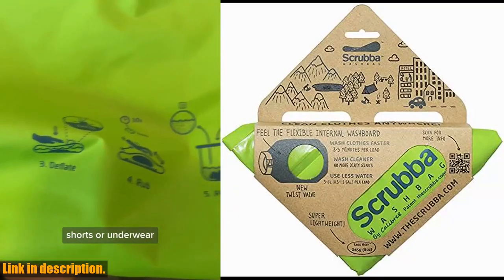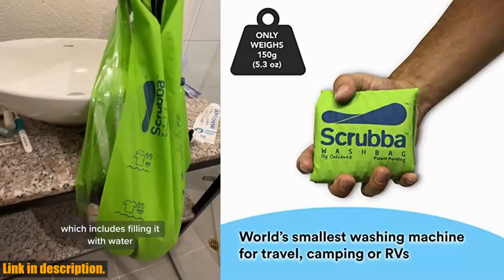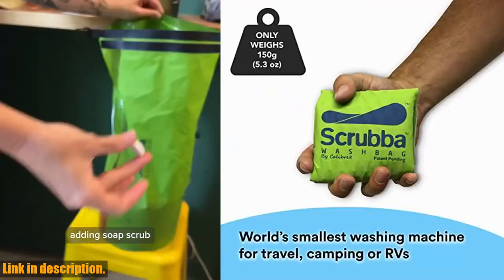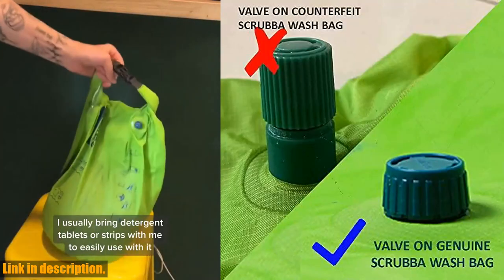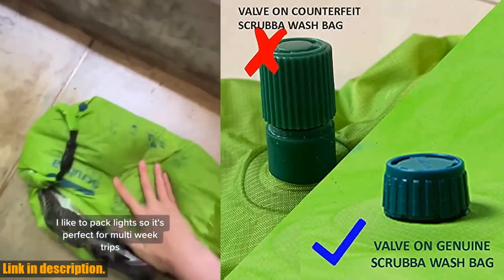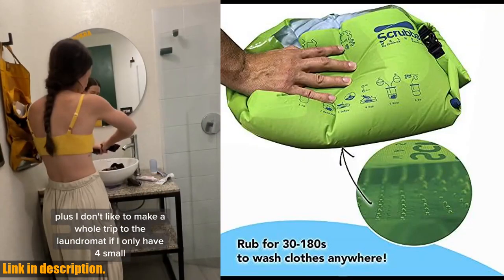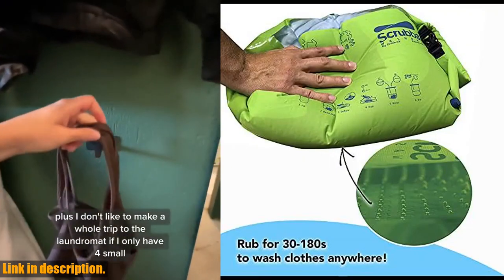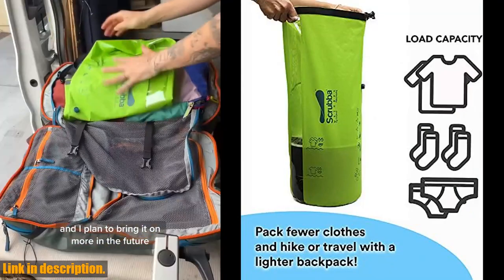Plus, with our one-year manufacturer's warranty, you can trust that your investment is protected. So what are you waiting for? Grab your Scrub-a Portable Wash Bag today and start traveling cleaner, lighter, and with more freedom. Follow the link in the description to get yours now and take control of your laundry on the go. Don't miss out on the opportunity to revolutionize the way you do laundry while traveling — join the Scrub-a Wash Bag revolution today.